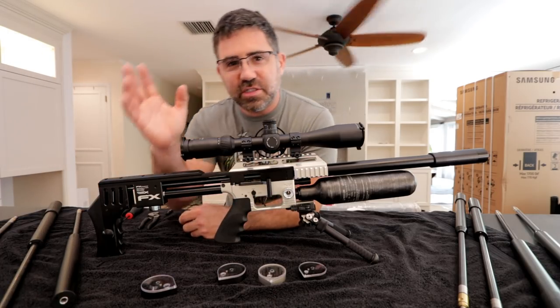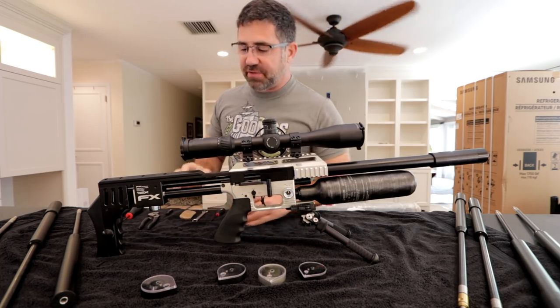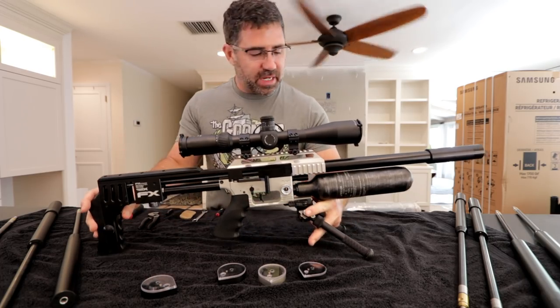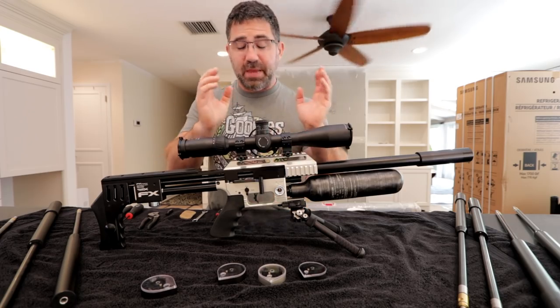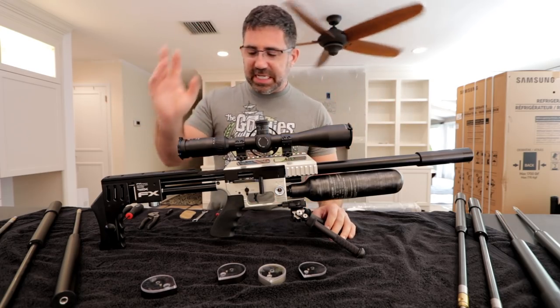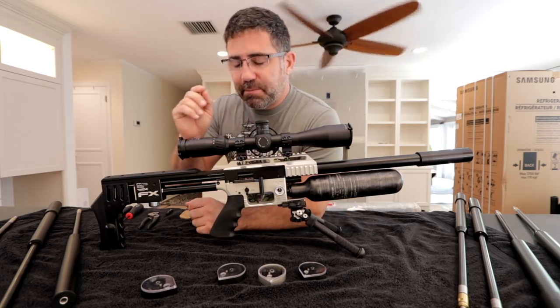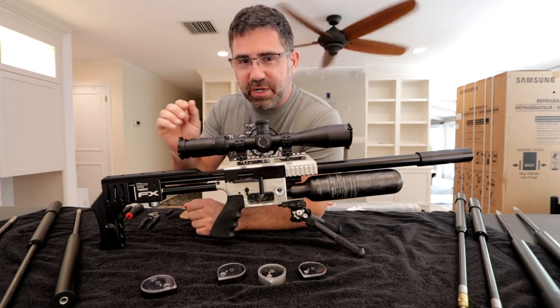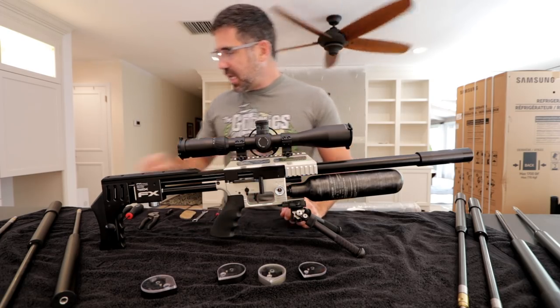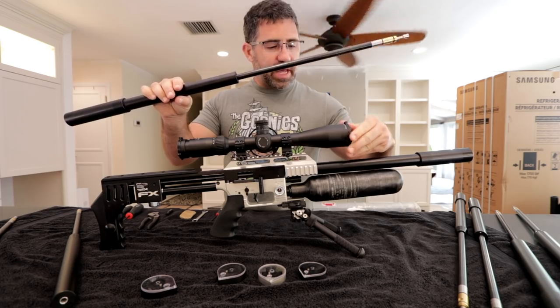Sorry guys — I made that video so long that my DSLR camera automatically shut off. I'm not exactly sure what that's all about; I think it has something to do with the MP4 format only being allowed to record for so long in a DSLR. So where were we? Barrel inserts and barrel systems.